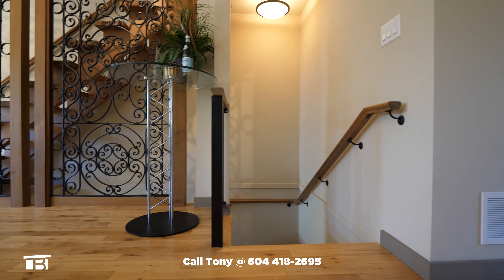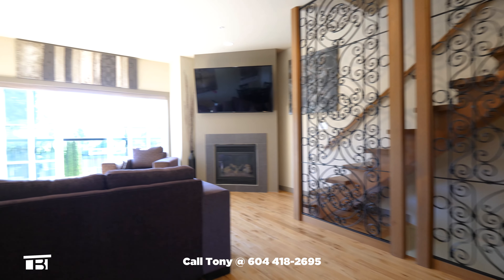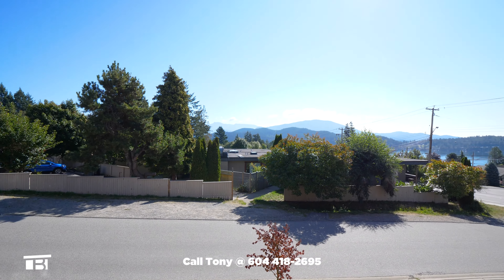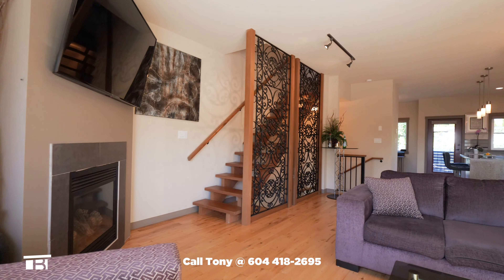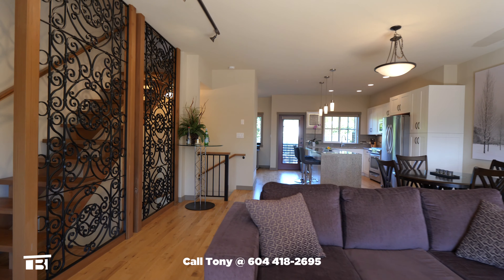Let's head upstairs. At the top of the stairs, we notice the wrought iron feature wall and a corner gas fireplace as we make our way to the living room's Juliet balcony. There's a view of the ocean, some of the North Shore Mountains and Bowen and Keats Islands. Turning back, we appreciate the gorgeous open living space with its gleaming hardwood floors throughout.